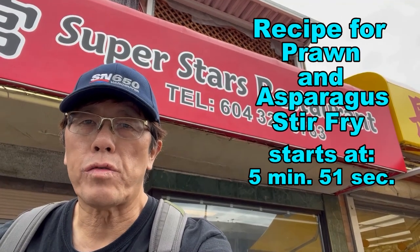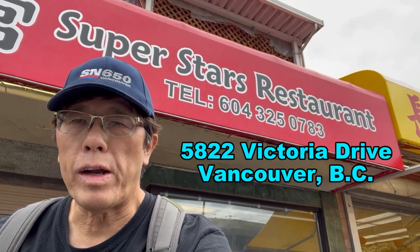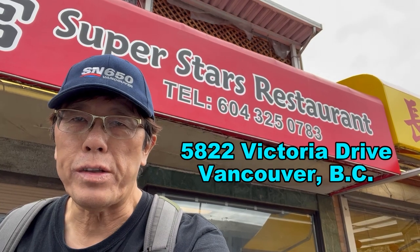Today I'm at the Superstars restaurant. It's a new restaurant that just opened a few days ago. This restaurant is in Little Chinatown in East Vancouver. Let's go inside and check it out.